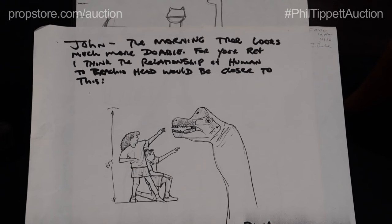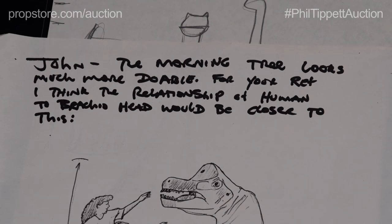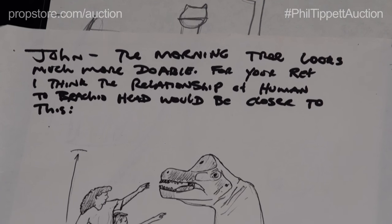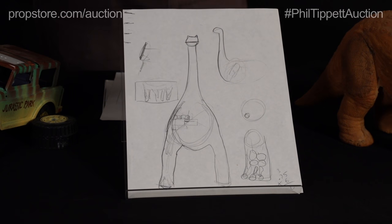We have a scale drawing — this is a print of the drawing with a note from Phil about the Brachiosaurus's head in comparison to the children. And then we have a hand-drawn design here in pencil that's also very cool.